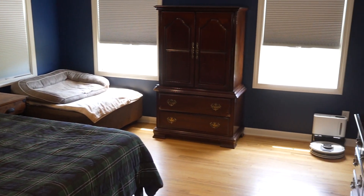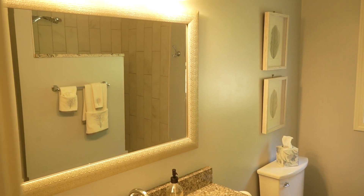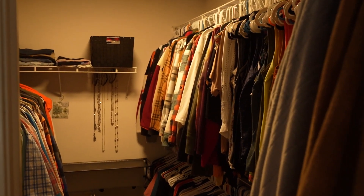Now we are upstairs in the primary bedroom. Off to my right you will see a full bath with a walk-in shower. You also have a large walk-in closet. It is one of four bedrooms that are upstairs.